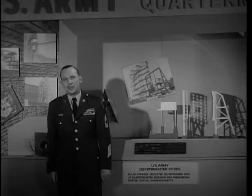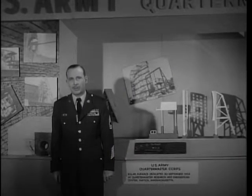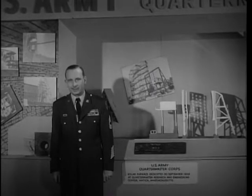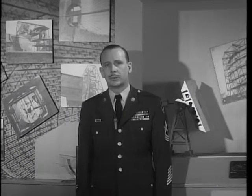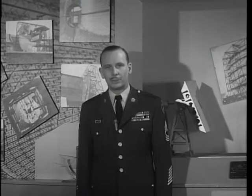This is a special exhibit area just outside the office of the Army quartermaster general in Washington, D.C. Around us are just a few of the recent results of the quartermaster corps research and engineering program — a program designed to meet the problems posed by modern warfare, and which is continuously affecting the way all of us live.